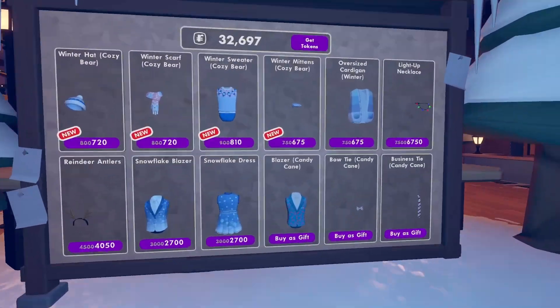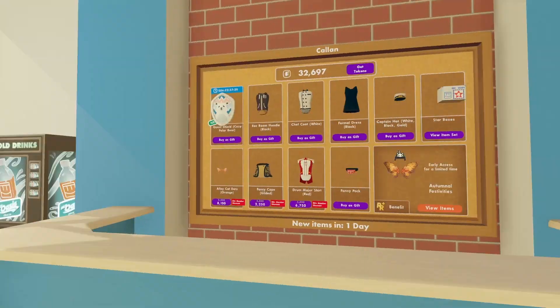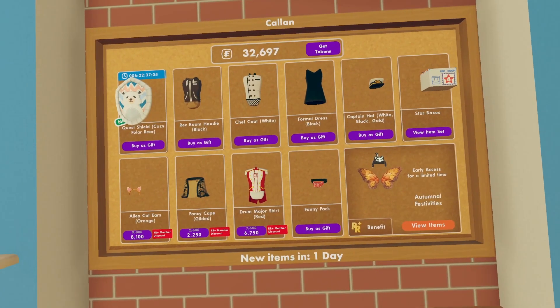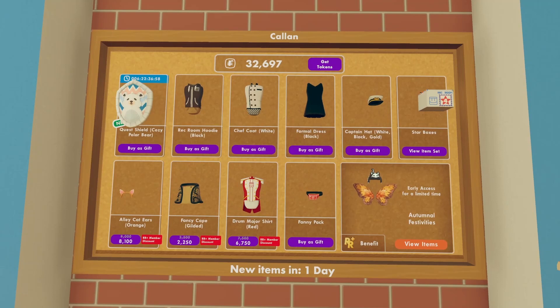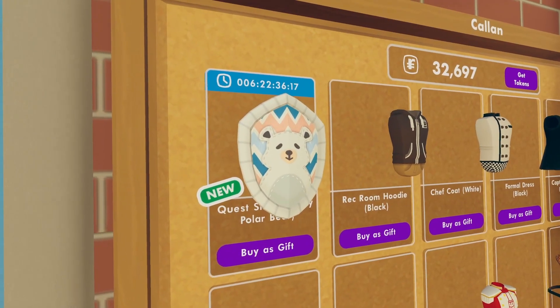By the way, this shop is the same as the one we just looked at. But, if we go to the normal Rec Center, we'll see a new weekly shop. In this shop, we have a ton of stuff. This is probably the most random assortment of items I've seen, but there is a new shield skin, and I'm pretty sure this goes with the new winter outfit.